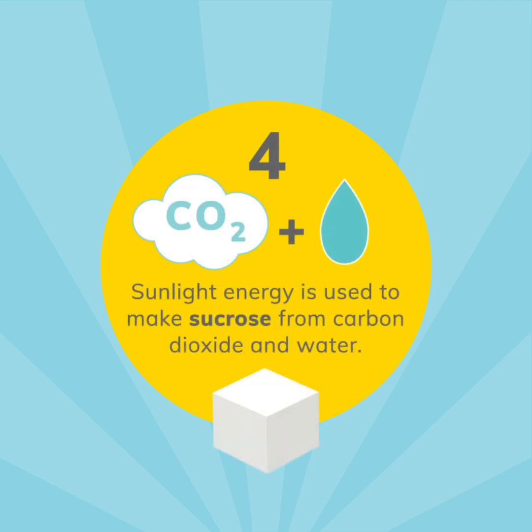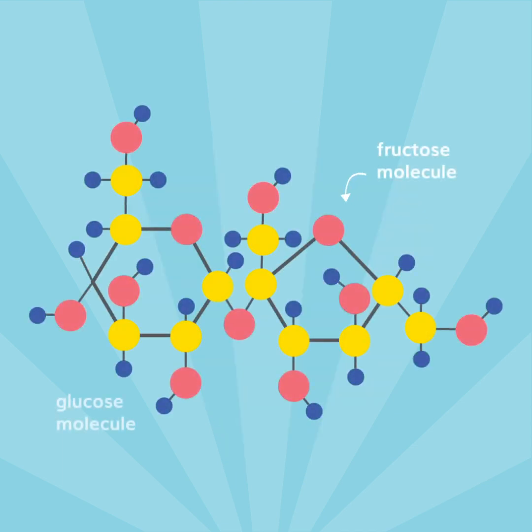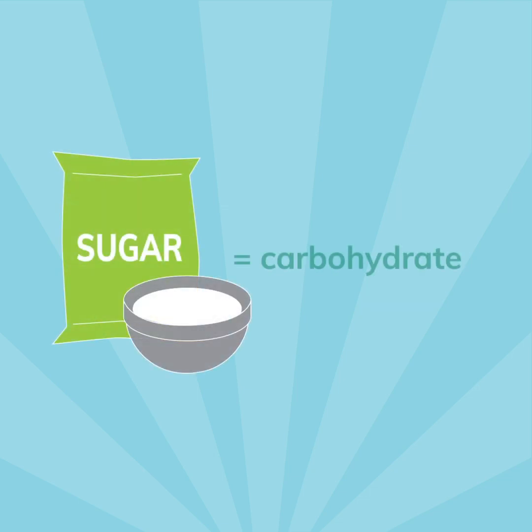But what is sucrose? Sucrose is sugar, scientifically speaking. It happens when one molecule of glucose binds to one molecule of fructose. Because glucose and fructose are building blocks that make up all forms of carbohydrates, that means sugar is a carbohydrate too.